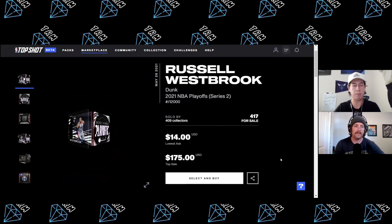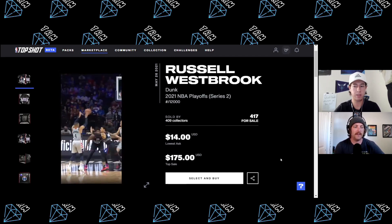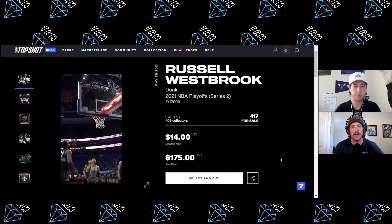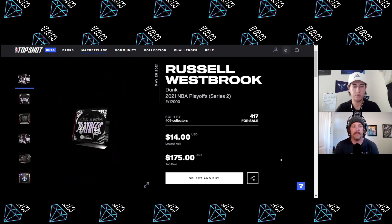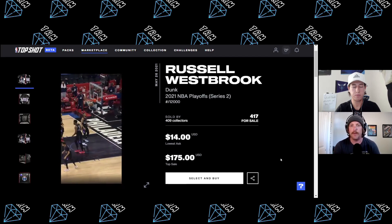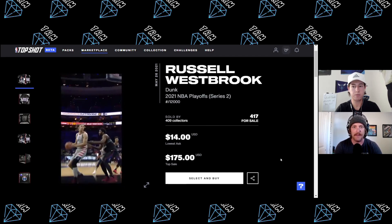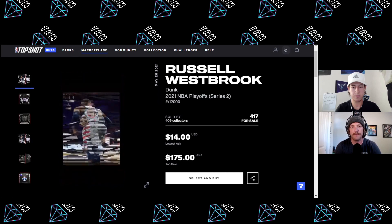If you bought the Westbrook at $14, you've got $21 left. From here, take a few bucks and grab a moment from your favorite team — whatever player you can find in the marketplace. Then you'd be down to around $18. We'd probably sit on that $18 and save it for two more base packs at nine dollars each. You're guaranteed to get moments for three bucks a piece at that point — that's what we would do.